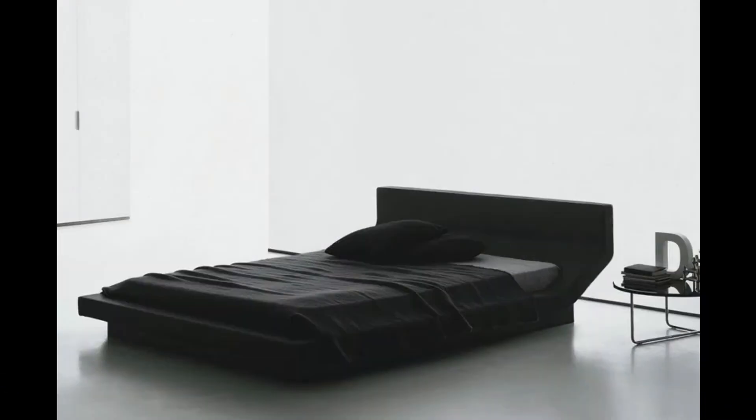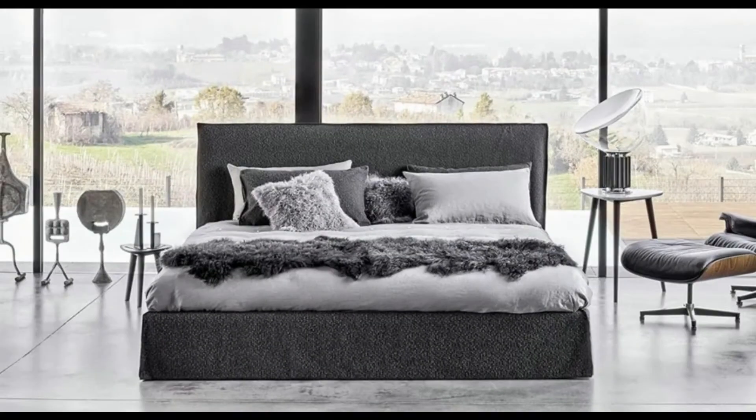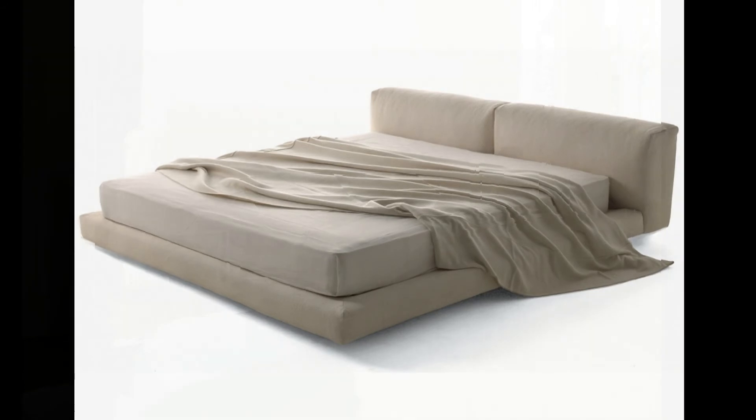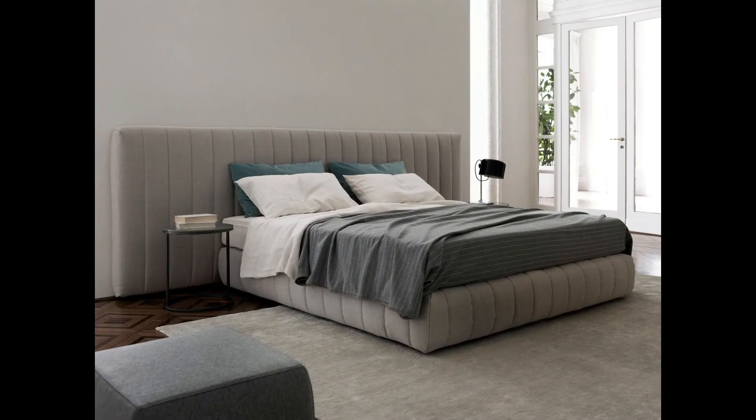Manufacturers of high-end modern double beds offer models that are very different from each other — between four-poster beds, floor-standing beds, and suspended beds, numerous alternatives can be considered. With the help of an interior designer, you can find the best solution for your home. In addition to beds with a wooden frame, you can consider beds made of wrought iron, aluminium, or other metals, or designer beds made of plastic.